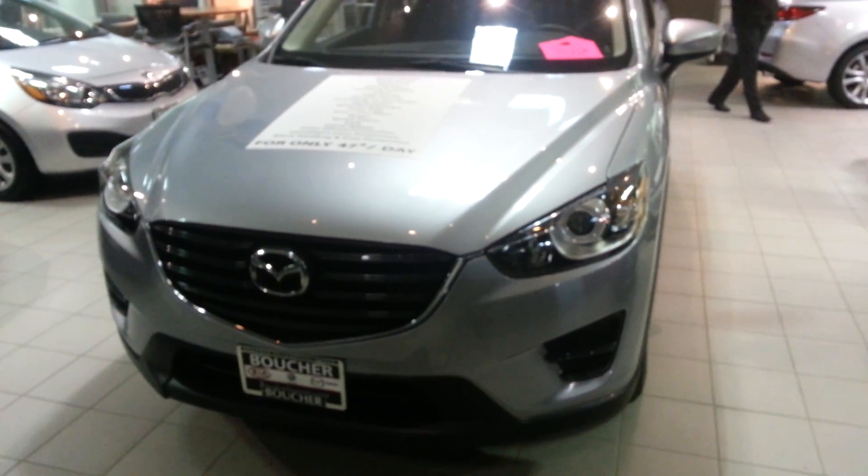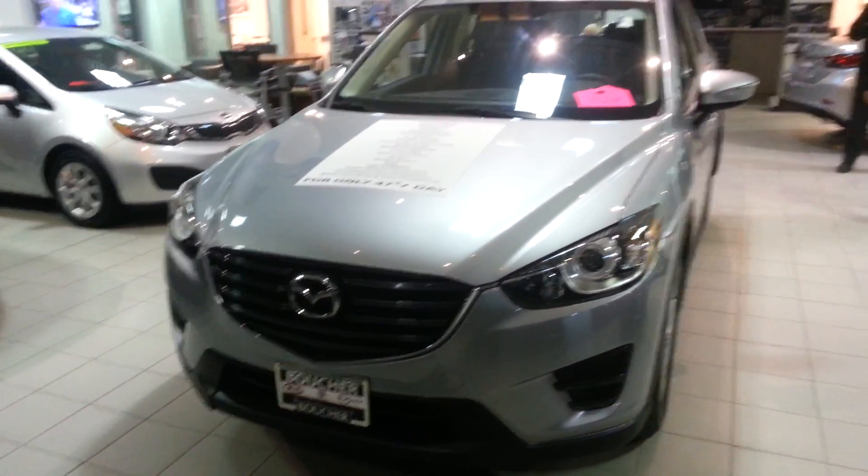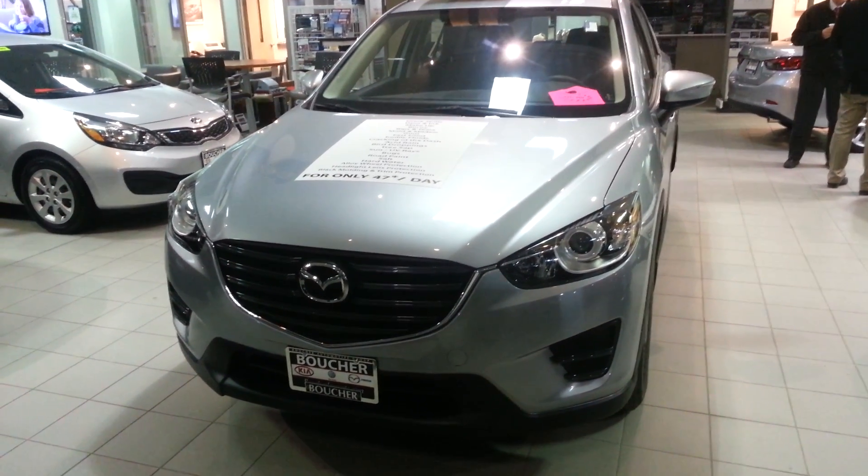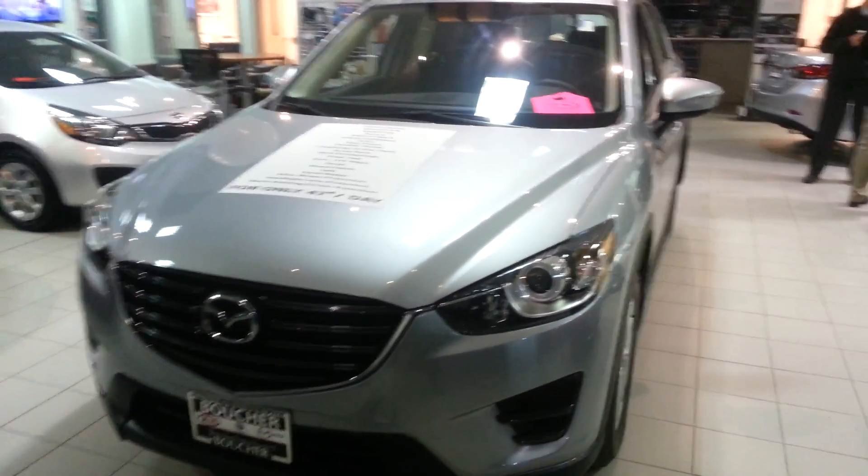Welcome to Racine Imports on Highway 20. This is Rick Mulchry speaking. I would like to feature the CX-5, which you can see has very, very nice detail.